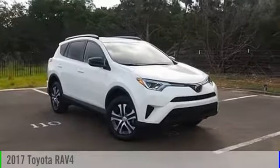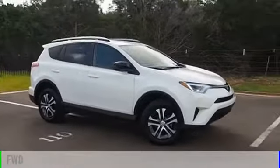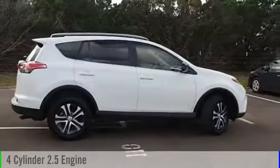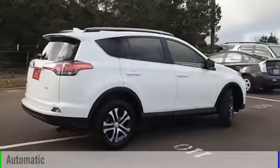2017 RAV4. This vehicle is powered by a front-wheel drive, four-cylinder, 2.5-liter engine, and comes with an automatic transmission.